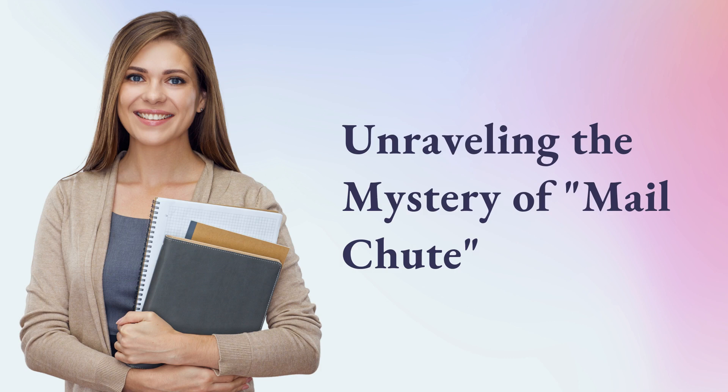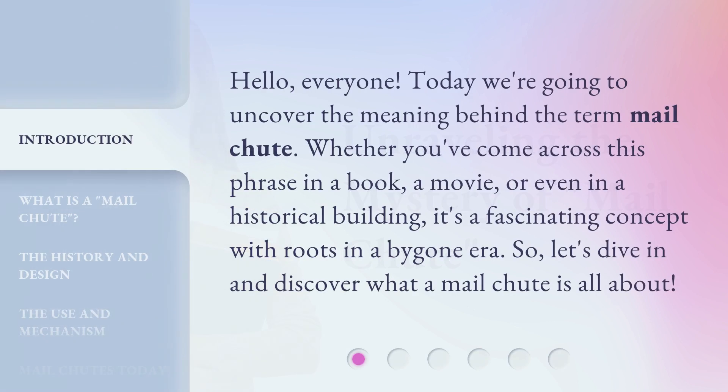Unraveling the mystery of the mail chute. Hello, everyone. Today we're going to uncover the meaning behind the term mail chute. Whether you've come across this phrase in a book, a movie, or even in a historical building, it's a fascinating concept with roots in a bygone era. So, let's dive in and discover what a mail chute is all about.